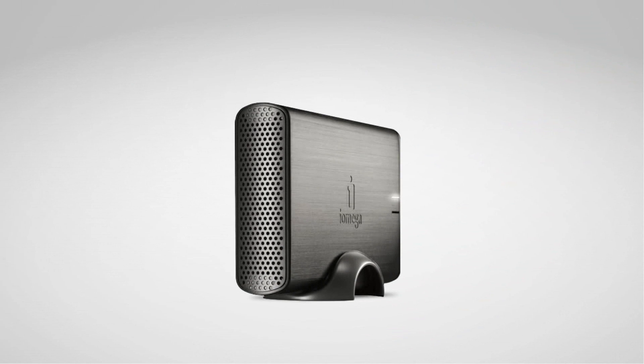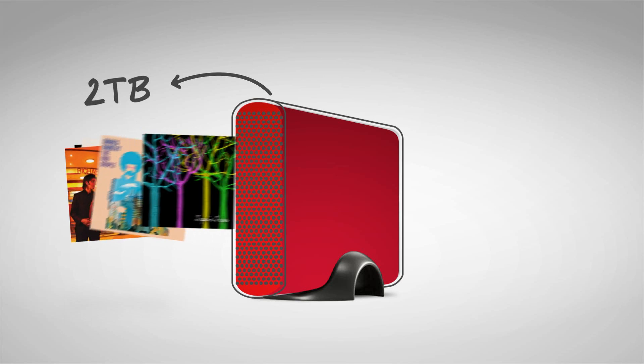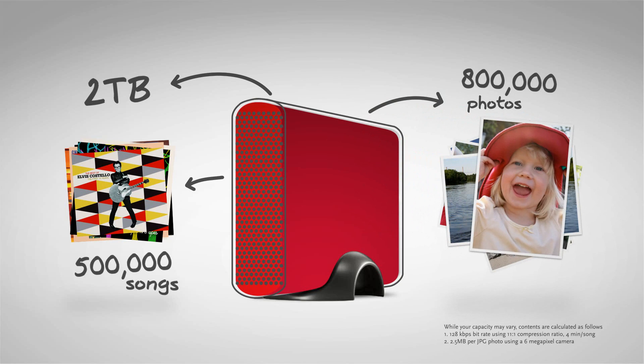The Home Media Network Hard Drive comes with up to two terabytes of storage capacity. That's enough to hold about half a million songs or 800,000 photos, so you won't have to worry about running out of space any time soon.